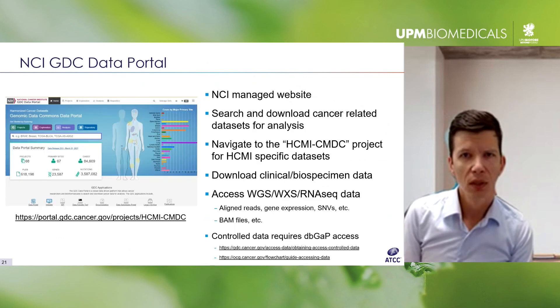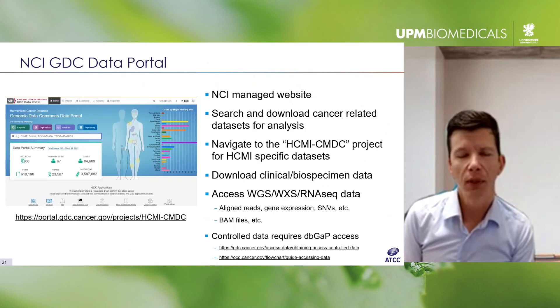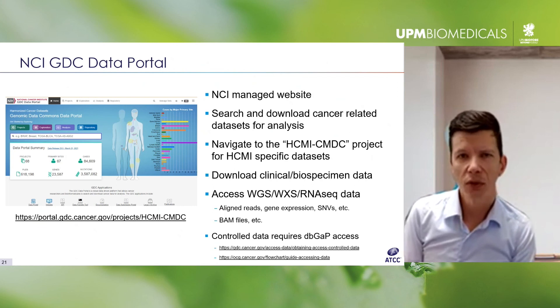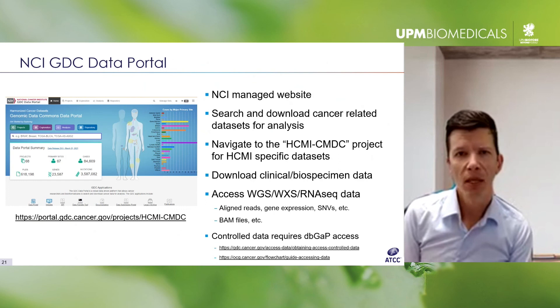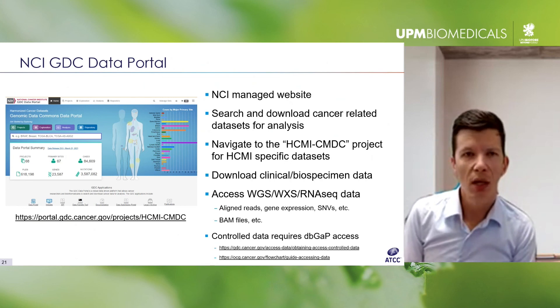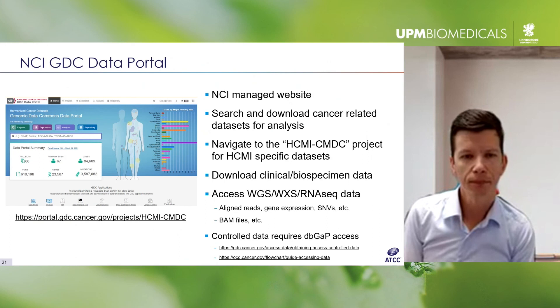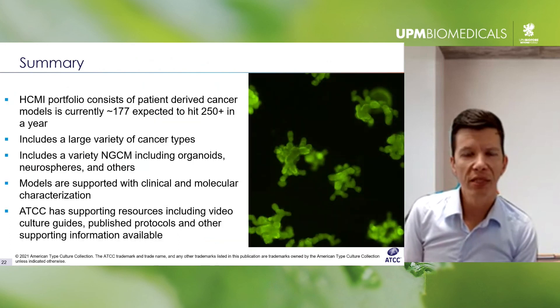Finally, I didn't have sufficient time to go into the molecular characterization data available, but it all lives at the Genomic Data Commons — a centralized repository of large cancer data sets that hosts TCGA. This is where you find aligned reads for whole genome sequencing, whole exome sequencing, and transcriptome data. You don't even need to have the models to access this data; you can go to the website and it costs nothing.